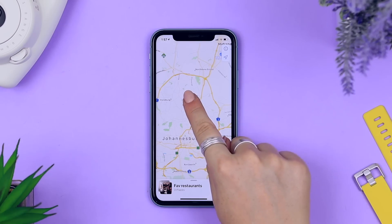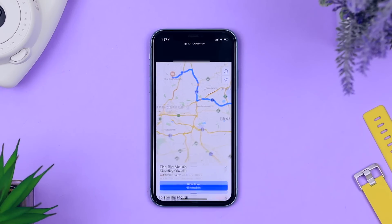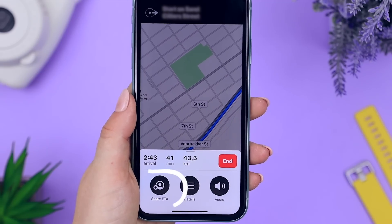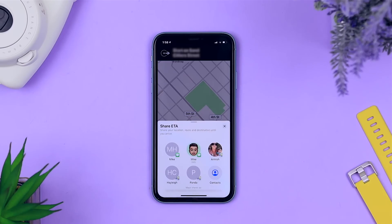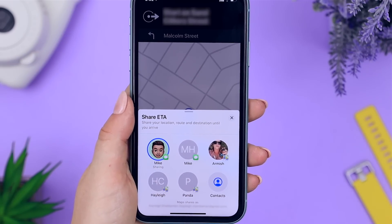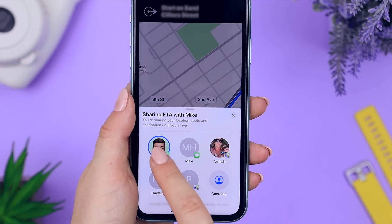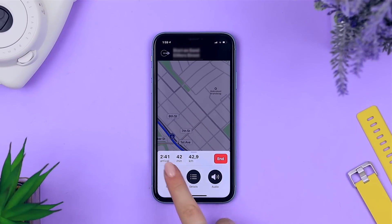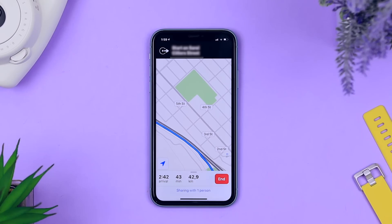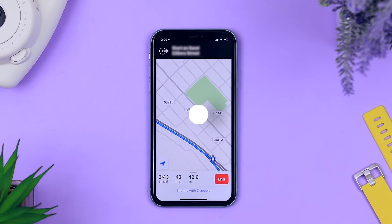In Maps, there's a great estimated time of arrival feature. Say you're getting directions to a restaurant and your friends are already waiting — don't keep them guessing. Swipe up from the bottom menu and share your ETA with any contact. They'll get a message or notification of when you'll arrive. You can stop sharing at any time by tapping on that contact, and you can share your ETA with multiple contacts by tapping the sharing menu and adding another contact.